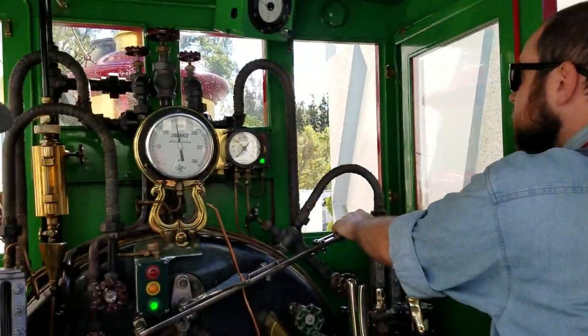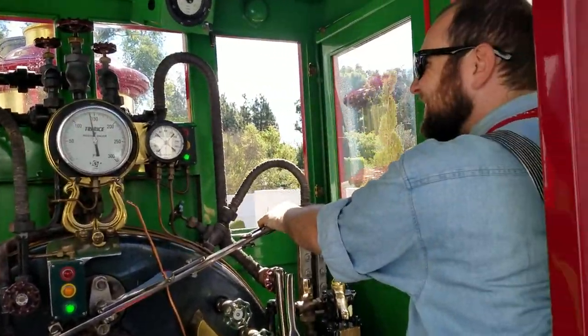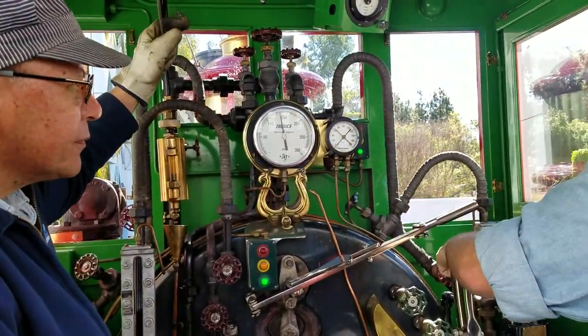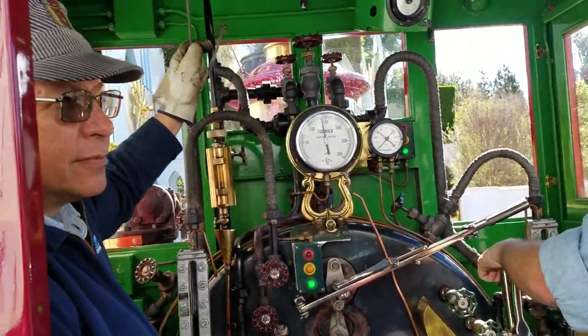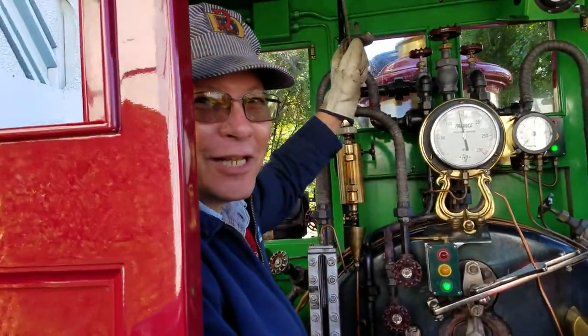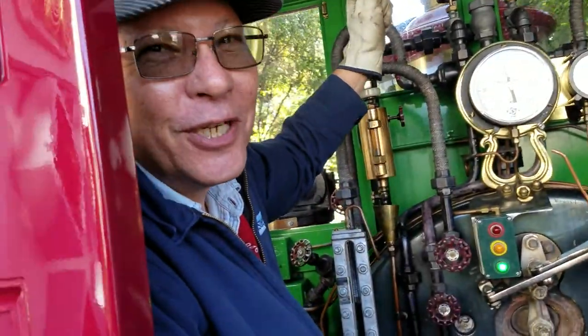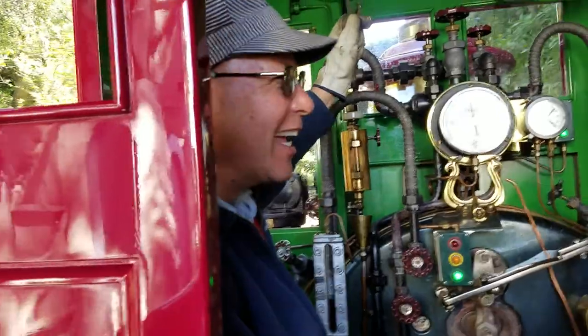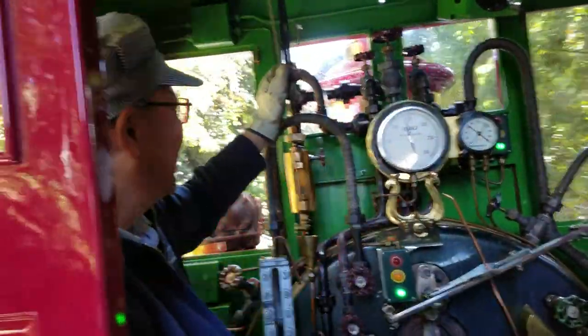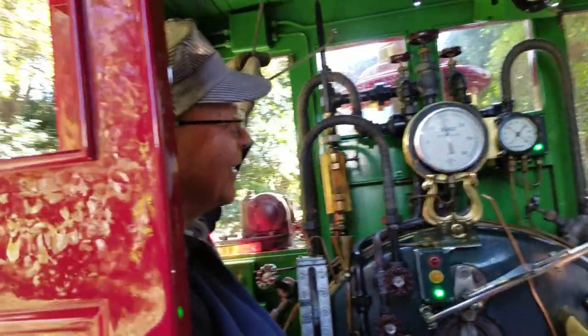With Ryan and Norm here. Ryan's the engineer and Norm's the fireman, taking care of us. We are on the tender seat. Norm's a senior engineer and has been here for 18 years.